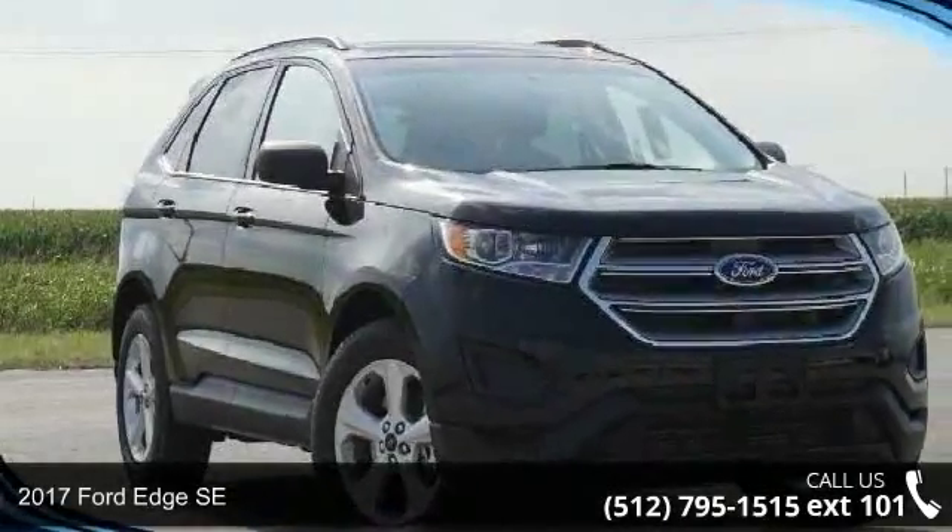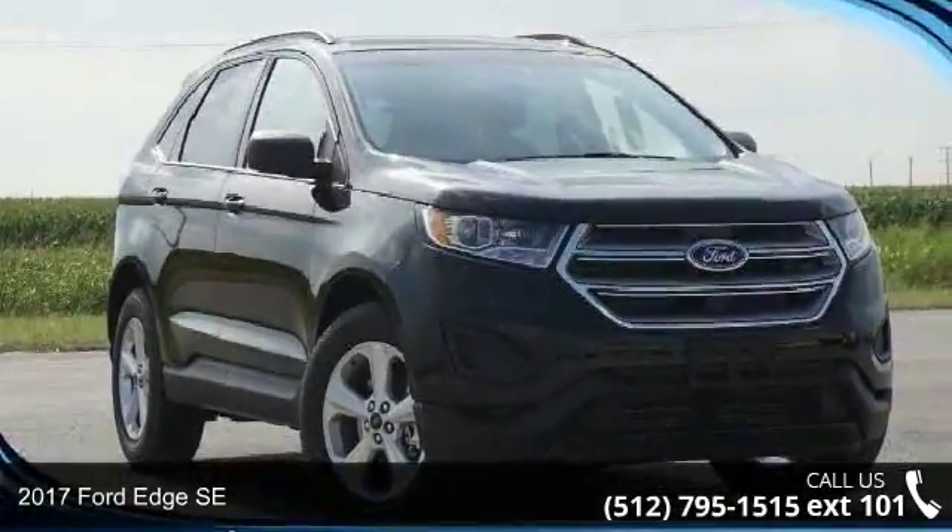Presenting the 2017 Ford Edge SE. This may be the set of wheels you've been looking for.